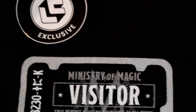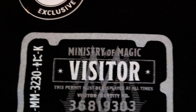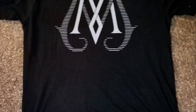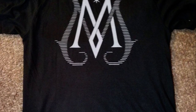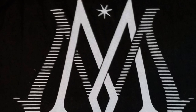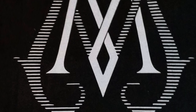We also have a shirt in here. It's a very plain black shirt on the front, and it's got a visitor's pass — like those visitor pass stickers — already on there for the Ministry of Magic. 'This permit must be displayed at all times.' And then on the back it's got the big double M's for Ministry of Magic. I like that though — it's a neat design, just a neat little subtle shirt.